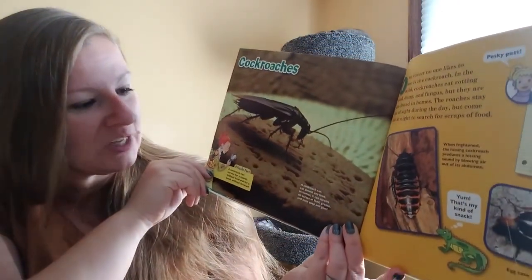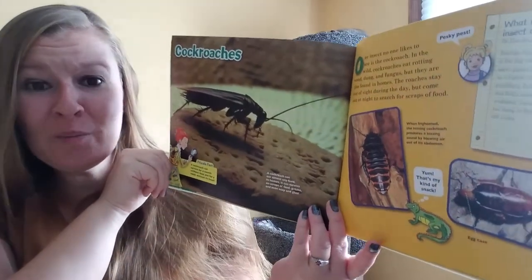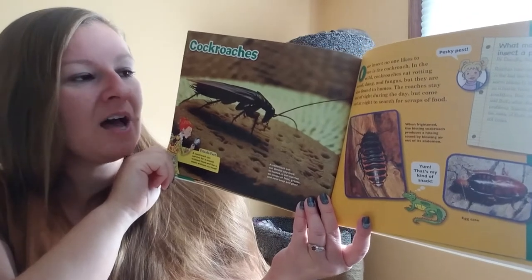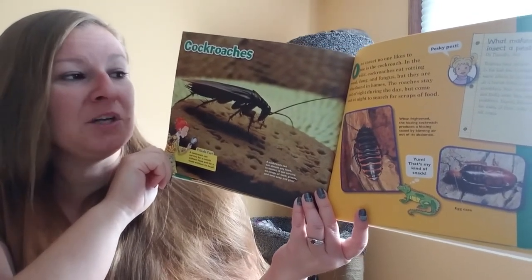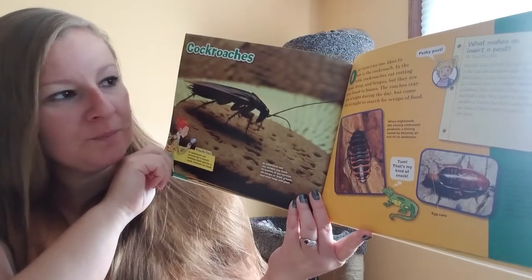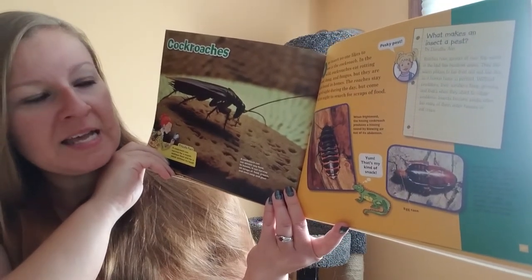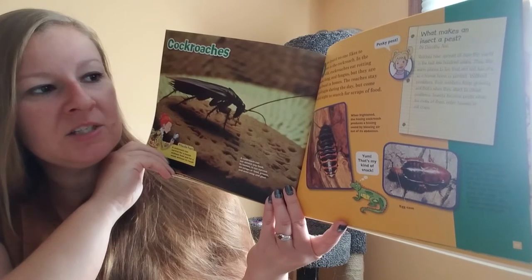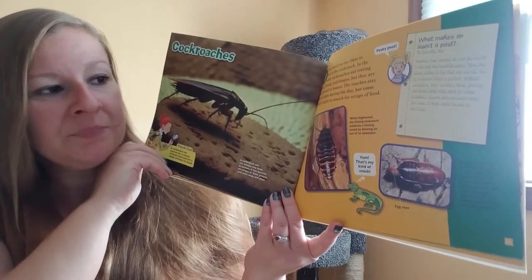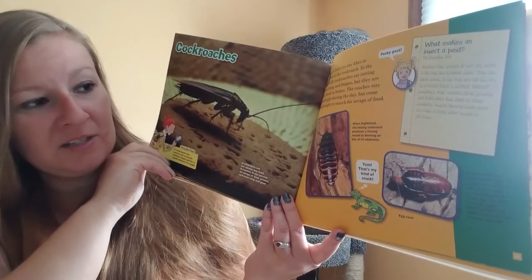Cockroaches. A cockroach can eat almost any food. In homes it can survive on scraps of food, grease, even soap and glue. One insect no one likes to see is the cockroach. In the wild, cockroaches eat rotting wood and fungus, but they are also found in homes. The roaches stay out of sight during the day but come out at night to search for scraps of food. Roaches have spread all over the world in the last few hundred years. They like warm places to live that are not too dry, so a human home is perfect. Without predators their numbers keep growing, and that's when they start to cause problems. Insects become pests when too many of them enter houses or eat crops.